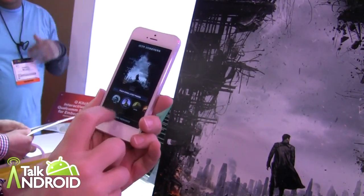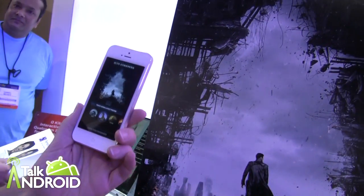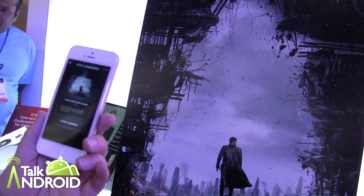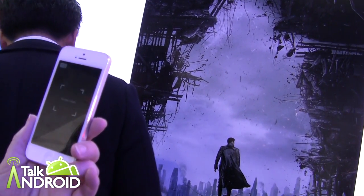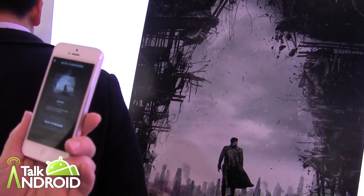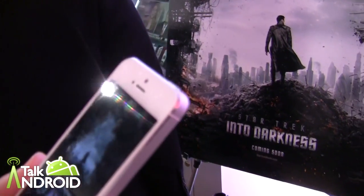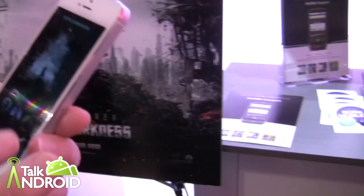It's really fast, so keep watching. The idea is to build as many points as possible in this game. If you look at the image recognition, I just hit Start Scanning and it already found it — pretty instant, pretty impressive.